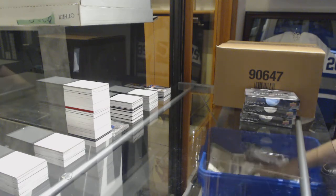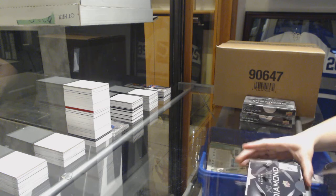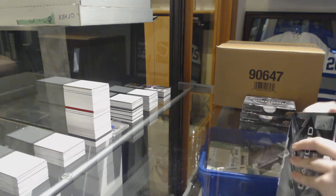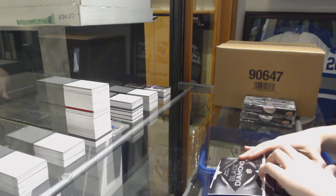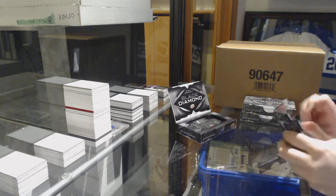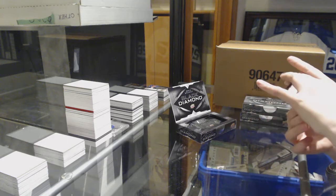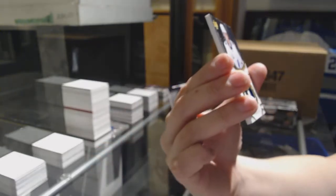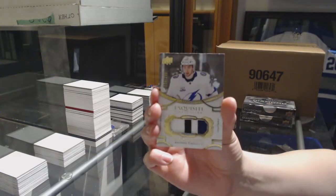About halfway through, but don't forget to get that Trilogy break going. We've got a rookie three-color patch for the Tampa Bay Lightning, Anthony Cirelli, number 299.